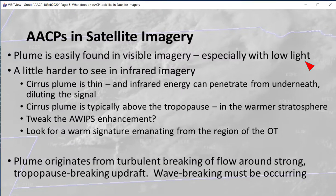A plume is easy to find in visible imagery, especially in low light — that is, when the sun is low in the sky. The cirrus plume is thin, so infrared energy can penetrate through from below, diluting the warm signal. The warm signal should originate from near the overshooting top, where a very strong updraft punches through the tropopause, causing wave breaking.